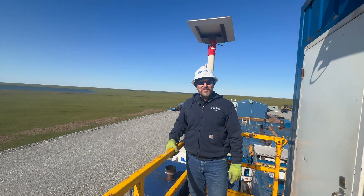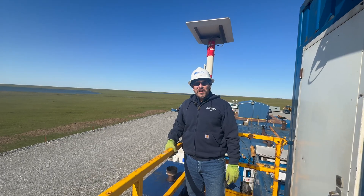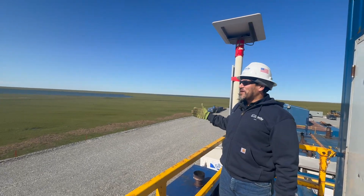Here we are atop the neighbor's 105 rig. Once you get a few stories up, you can see what a wonderful vantage we have here.